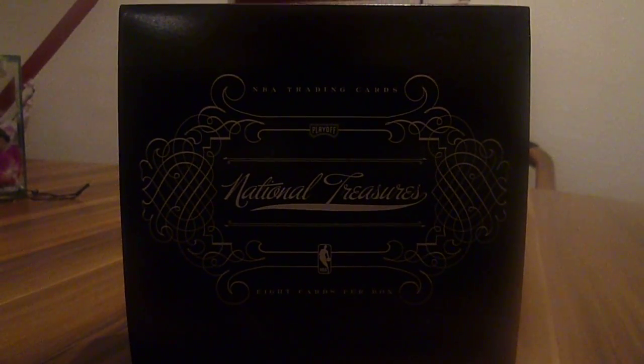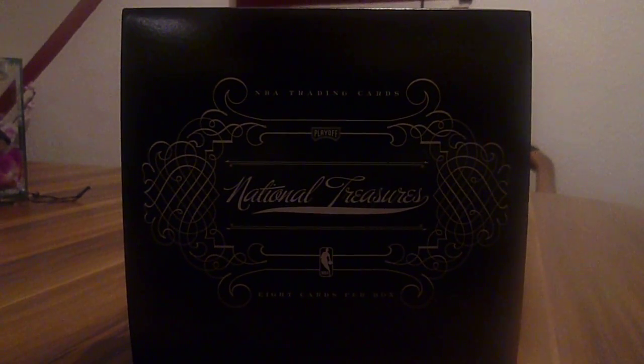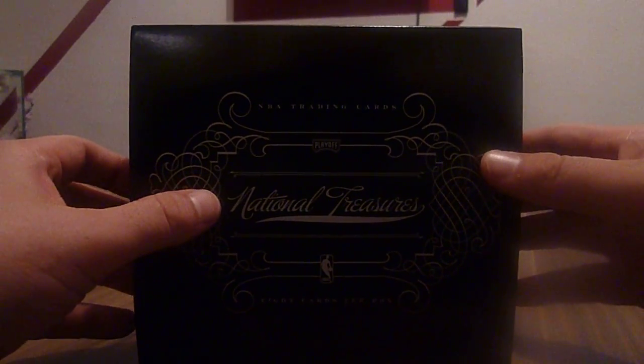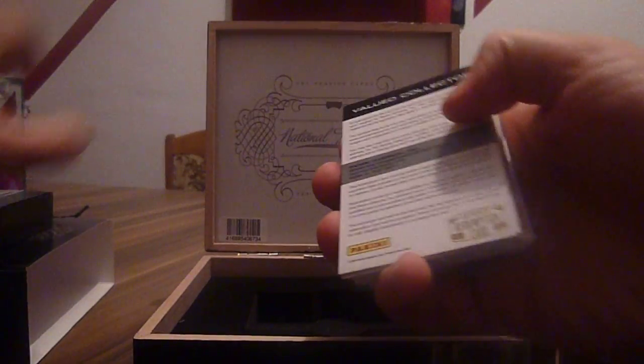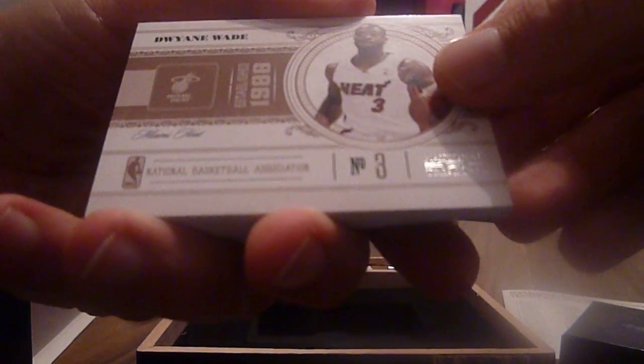Hi YouTube, this is a recap of my birthday break from National Treasures 2011. There's a redemption on the back, and the first card is Dwyane Wade.